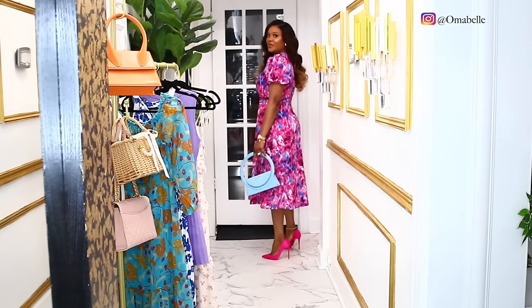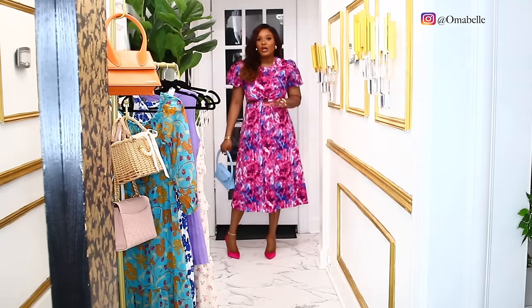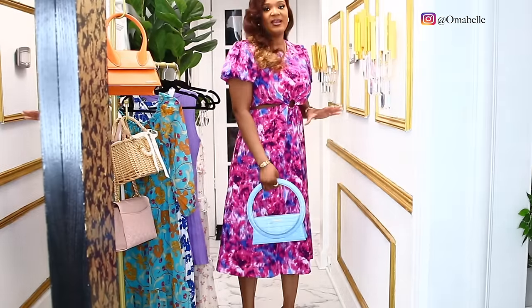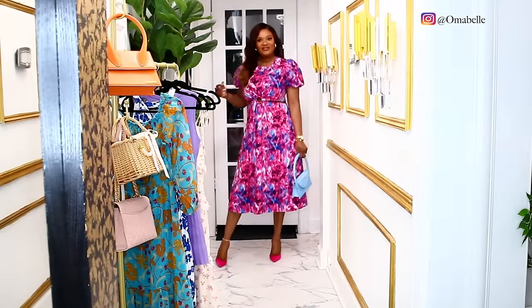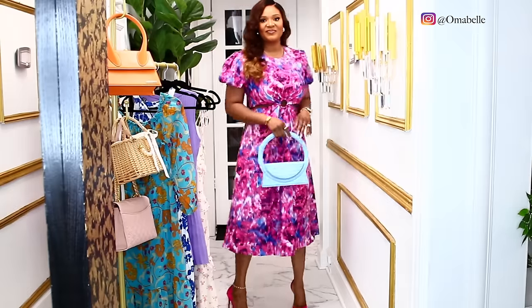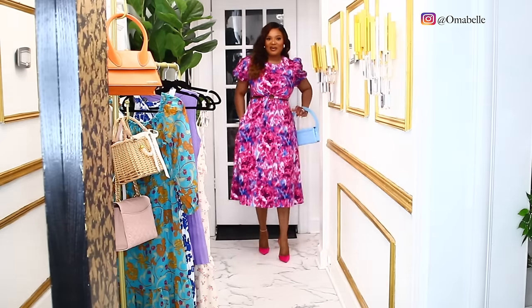Like I said, it can be worn to any ceremony — church, wedding, dedication, whatever it is, guys. You can definitely rock this anywhere. Oh, and I just discovered it has pockets — yes, it has two pockets, guys!